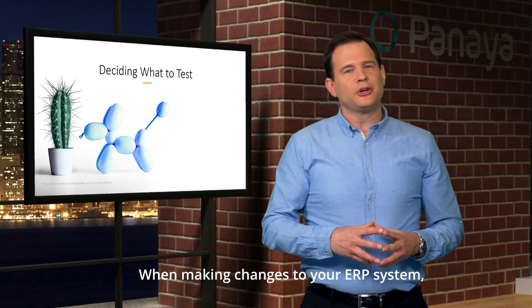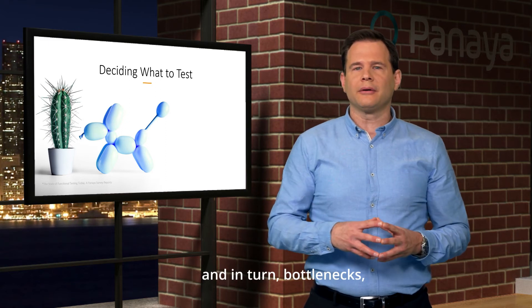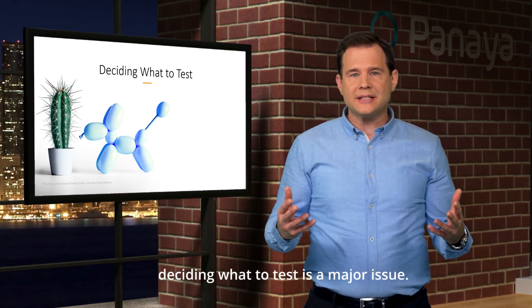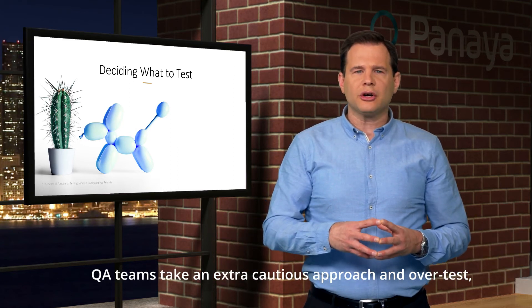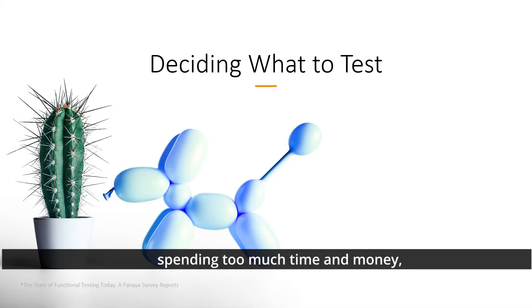When making changes to your ERP system, one of the greatest challenges — and in turn, bottlenecks — is testing. Whether you're running Oracle EBS or SAP ERP, deciding what to test is a major issue. Today, because of a lack of visibility into impact, QA teams take an extra cautious approach and over-test, spending too much time and money just to be safe.